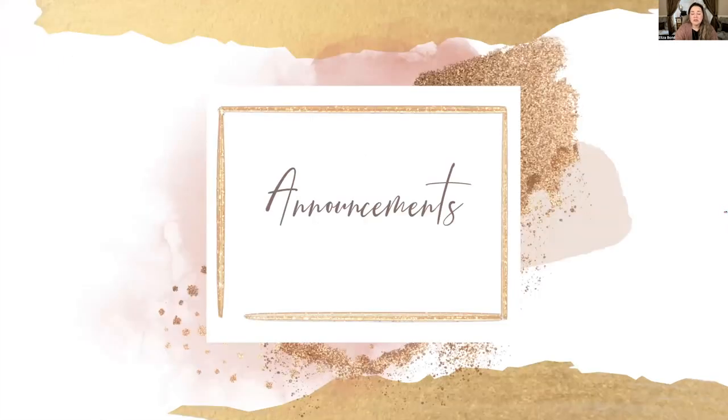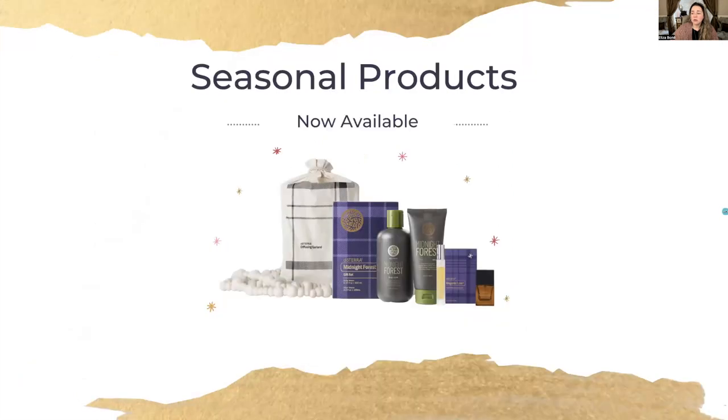A couple of announcements as we wrap up today's promotional class: we still have some seasonal products available. A couple have sold out, but new ones were added December 1st. If you haven't had a chance to look at that seasonal collection, I invite you to do so — once they sell out, it's gone. doTERRA usually rotates or changes their products every season, so if there's something you love, you may not have it next year because they're always bringing in new products. This might be a good opportunity to check what they have.